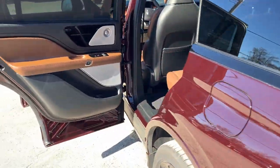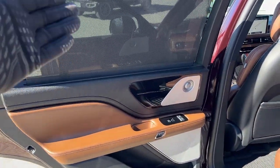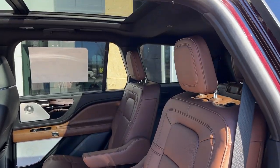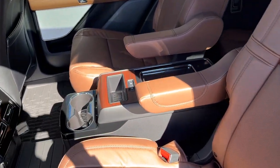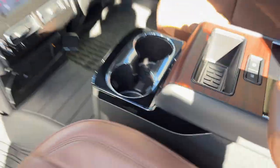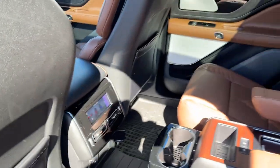Coming around to the interior, you do have the second row sunshade here. You have a nice roast interior, captain chairs in the center, a nice twin panel moonroof, and you do have your full rear console with seats in the third row. The second row seats are also heated and cooled, and you have plenty of power options along with cup holders and storage behind the driver and passenger seats.